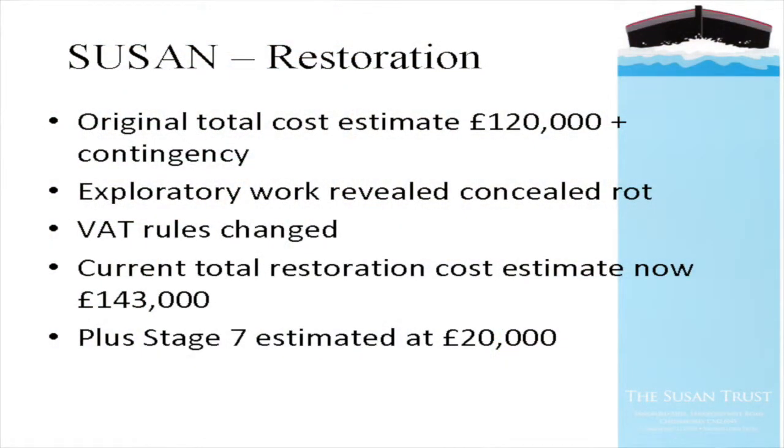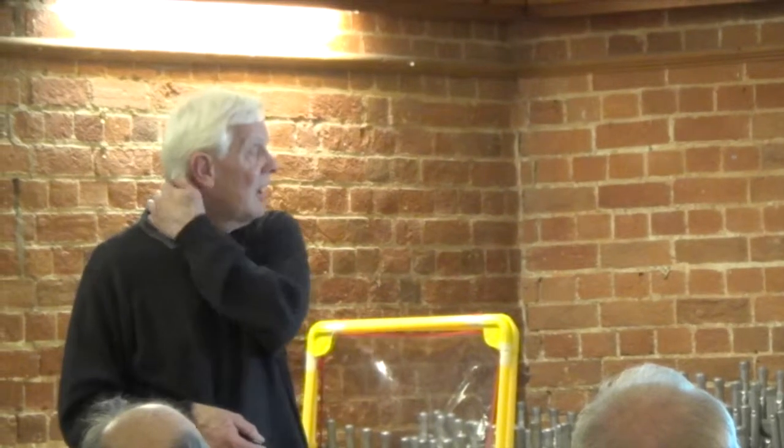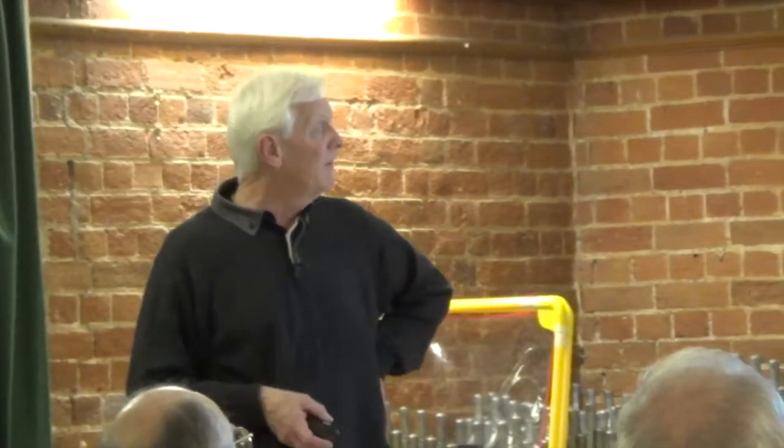We persevered, and we are now employing the boatbuilders direct - and the boatbuilders are not registered for VAT, so whilst we still have to pay VAT on materials, we're not paying it on labour, which is obviously a main feature of the restoration. Our current estimate of the total restoration cost for Susan is £143,000, and we're now 10 years on since we started the project. On top of that, Stage 7 - the display work and cover - is estimated at £20,000.